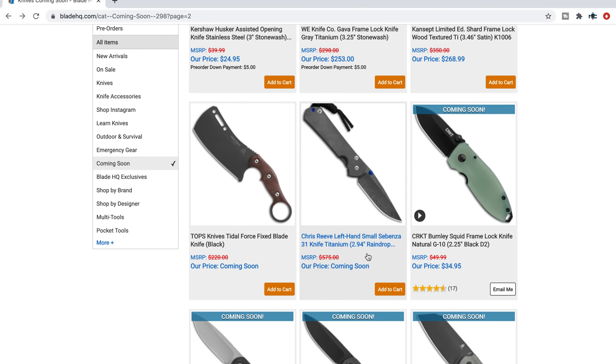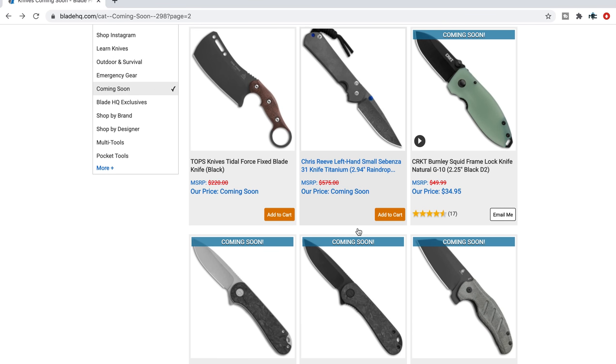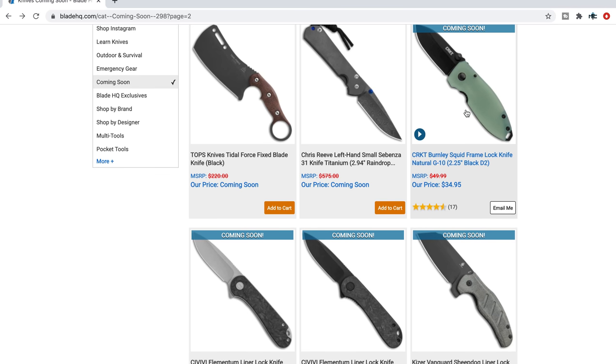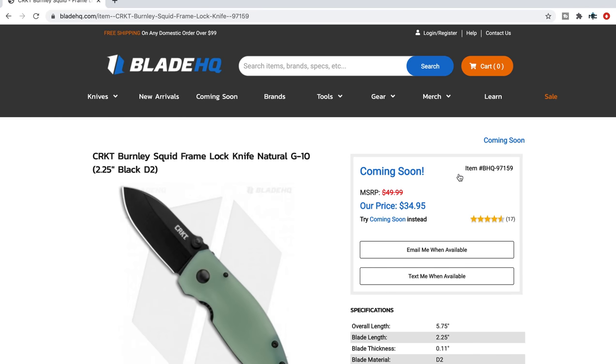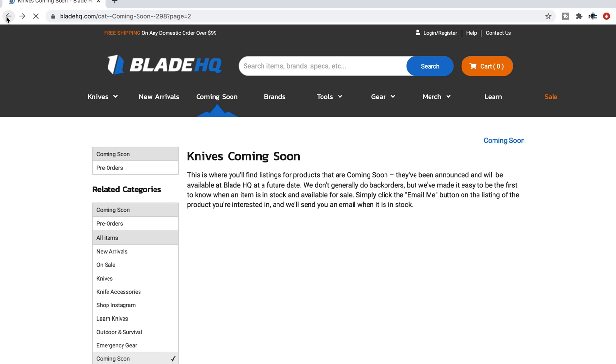There's a left-handed Small Sebenza with raindrop Damascus — for somebody looking for that. The CRKT Burnley Squid in D2 — I know that was a popular knife though I've never handled it. That one says 'coming soon,' so here's an example of one you cannot pre-order, but you can hit 'email me when available' if you're interested.